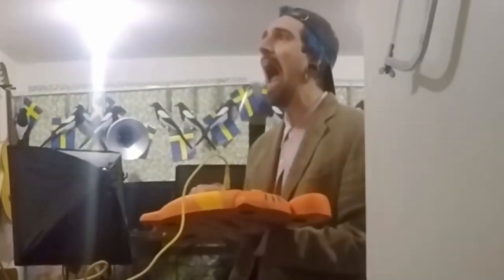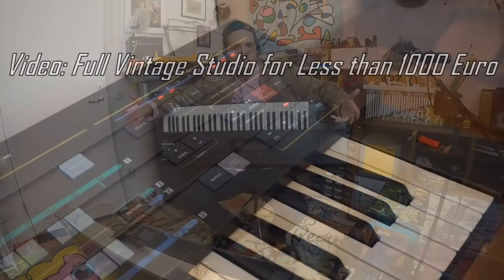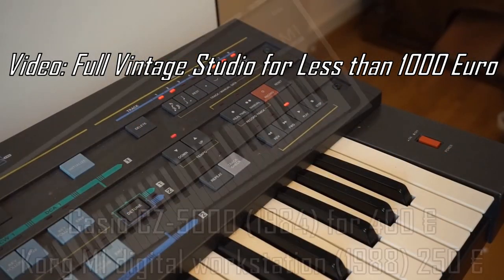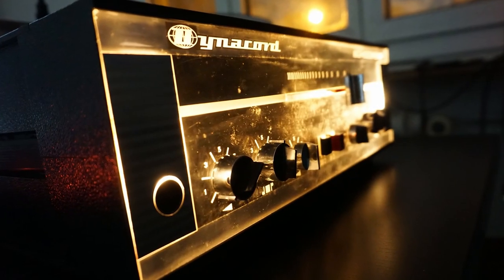I recorded the intro before I saw Simon's commentary about his best synths of 2019 — great find Simon! Or you can of course get a Korg M1 for 250 euros. But yeah, I guess now this counts as a pretty detailed response video.